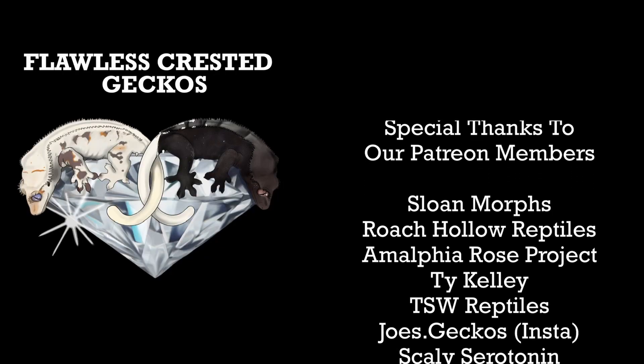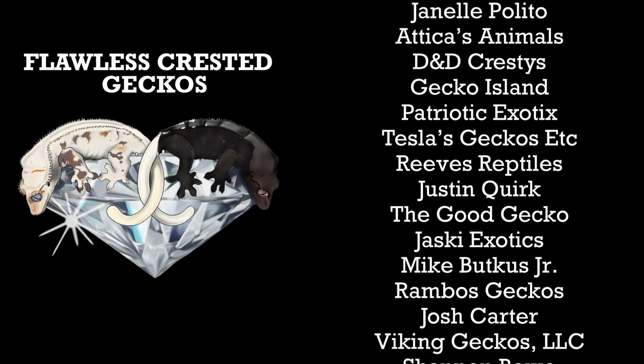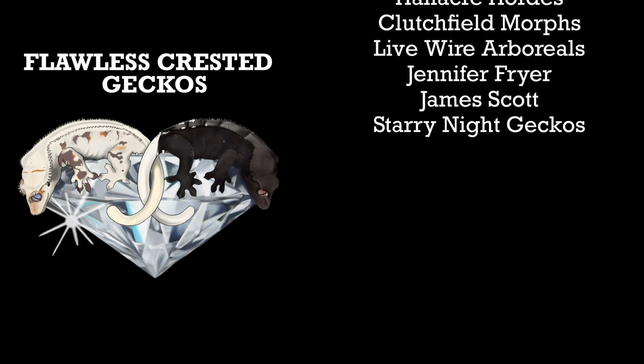Anyway, it's Flawless Crested Geckos, Will and Audra, and we are out. Bye.